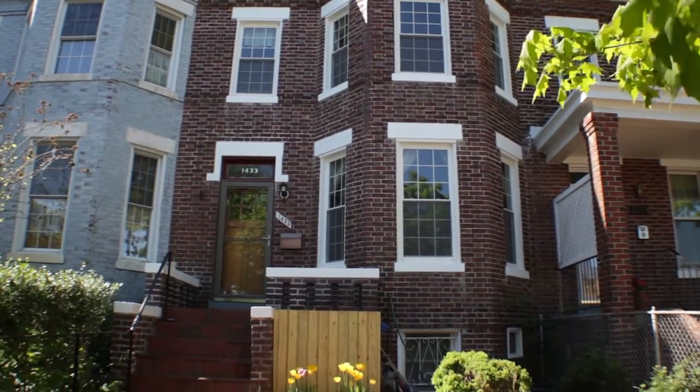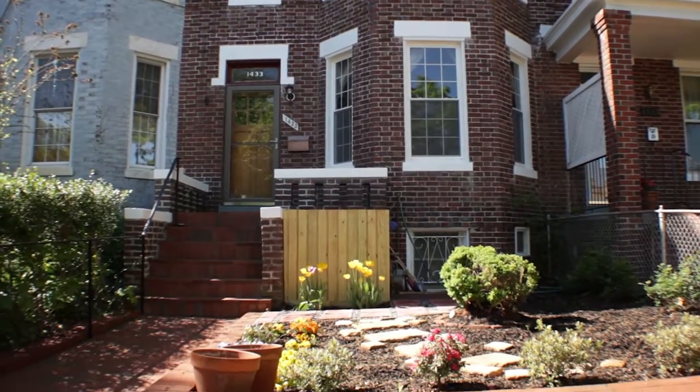Hi, I'm Tom Cavanaugh with Fulcrum Properties Group. Welcome to 1433 Constitution Avenue in Northeast Capitol Hill.